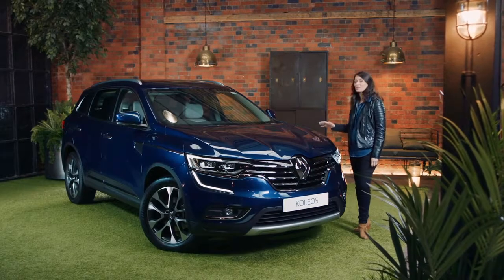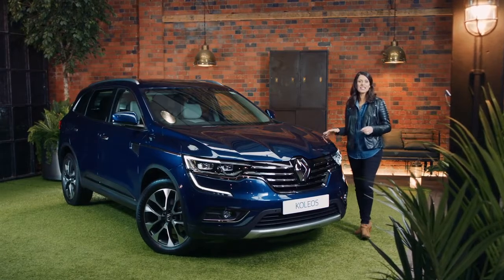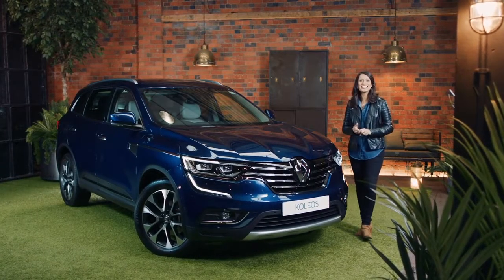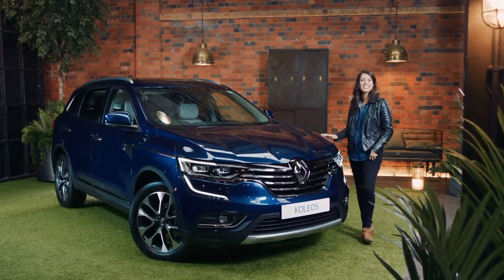Big and beautiful, that's the Renault Collios. It's an elegant and spacious SUV loaded with intelligent features inside and out. To find out more, visit the Renault website and book your test drive today.